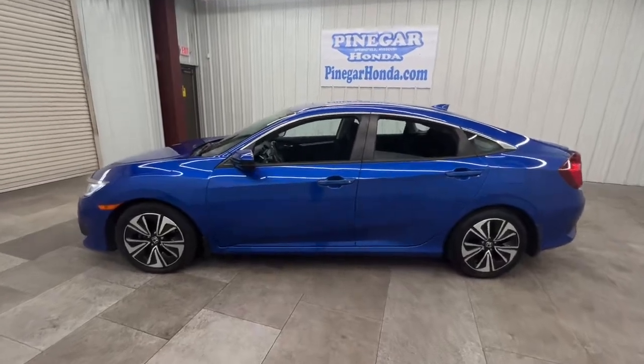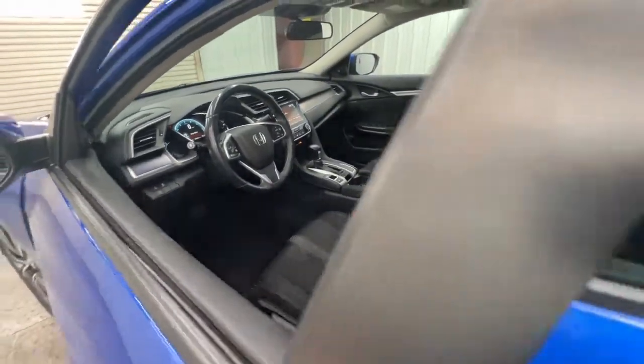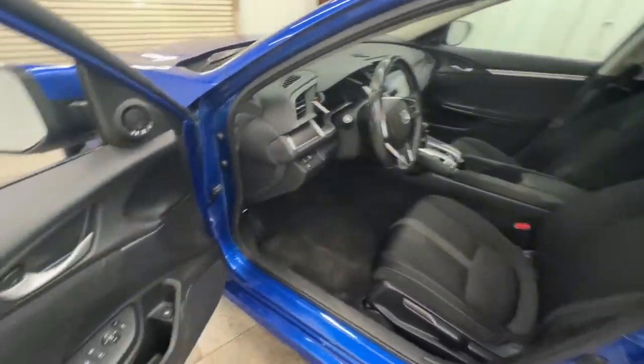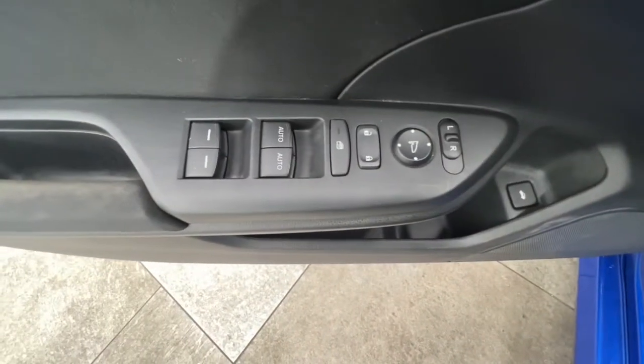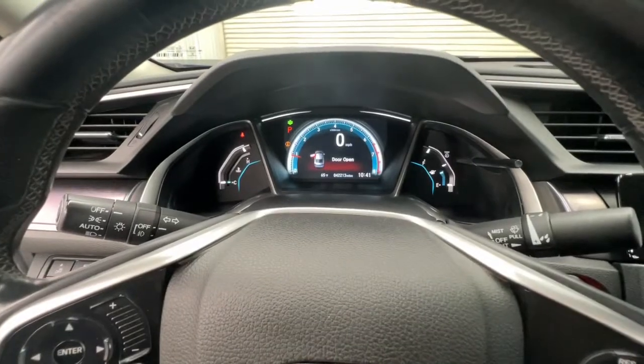The following are some of this vehicle's highlighted options: keyless entry, sunroof, moonroof, backup camera, fog lamps, lane keeping assist, adaptive cruise control, keyless start, heated mirrors, satellite radio, and multi-zone AC.